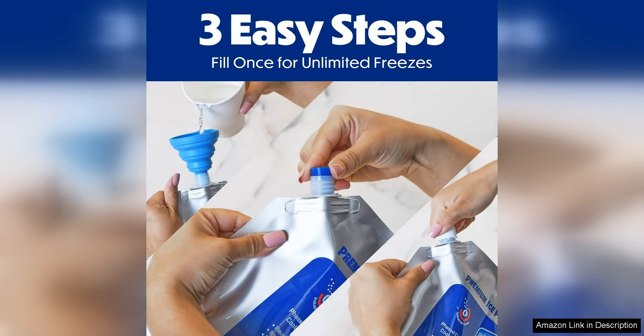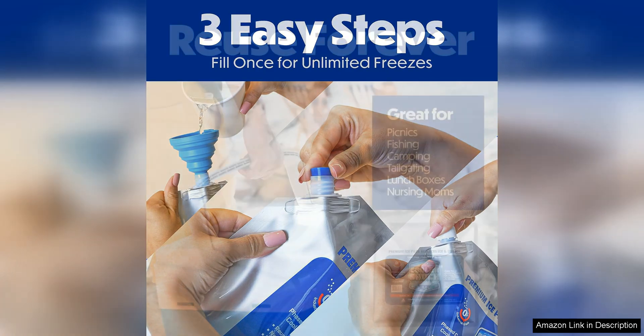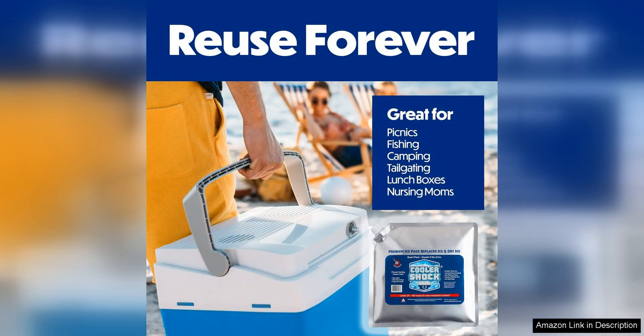Another great feature of these ice packs is their reusability. Unlike disposable ice packs that need to be thrown away after each use, the Cooler Shock ice packs can be reused over and over again. Simply freeze them overnight and they will be ready to go for your next adventure.